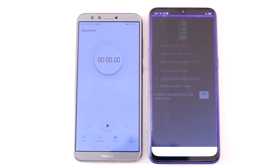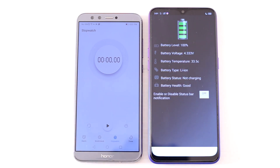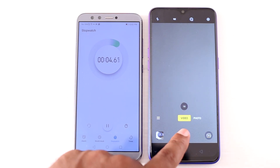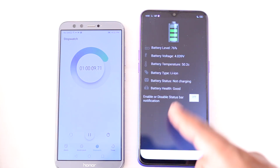Now we are moving to the draining test. Here you can see the timer and first we are starting with video recording — I am going to record video continuously for 1 hour. After 1 hour the battery level dropped to 76% and the battery temperature is 50 degrees.